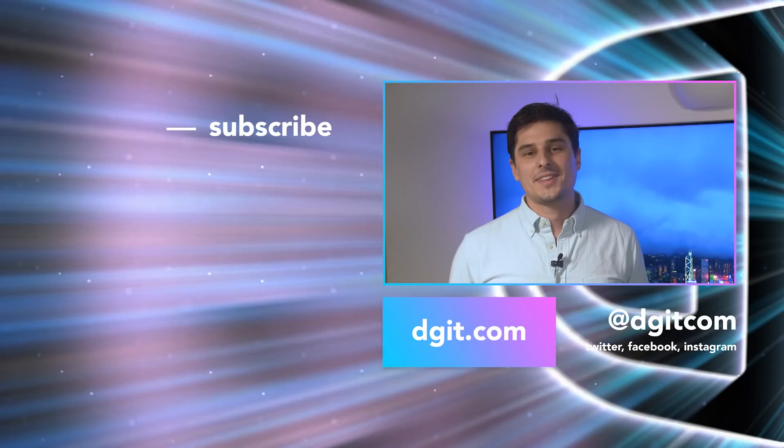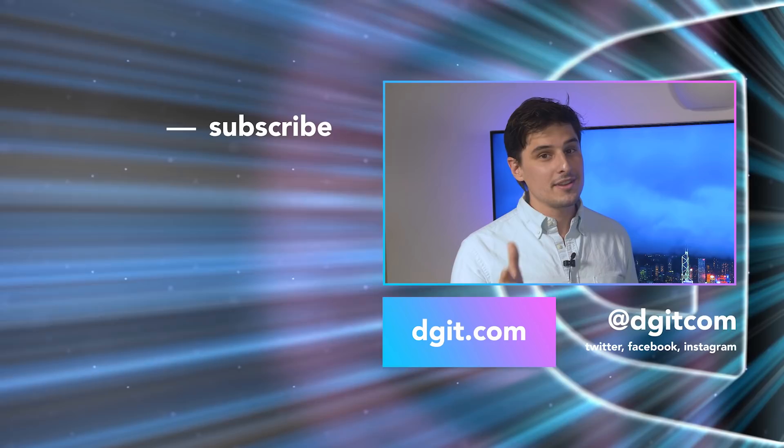Hey, thanks for watching. If you enjoyed this video, make sure to click that thumbs up button to like and subscribe. Leave us a comment if you have any suggestions for us, and stay tuned here at Digit for more smart home videos.